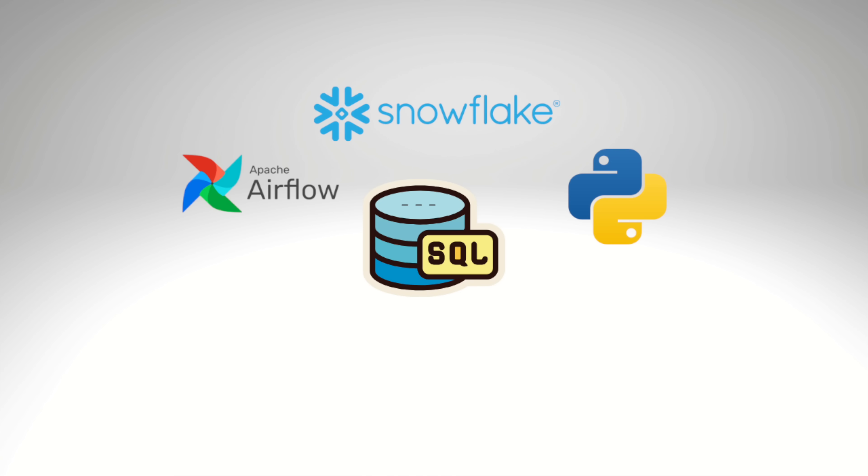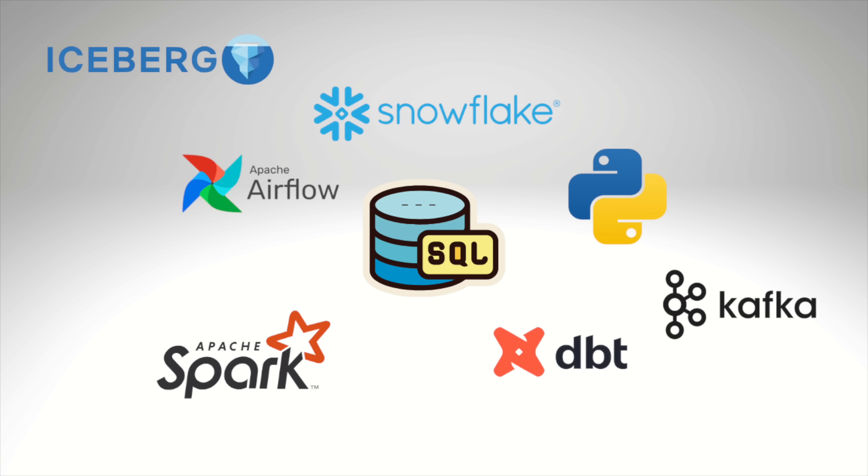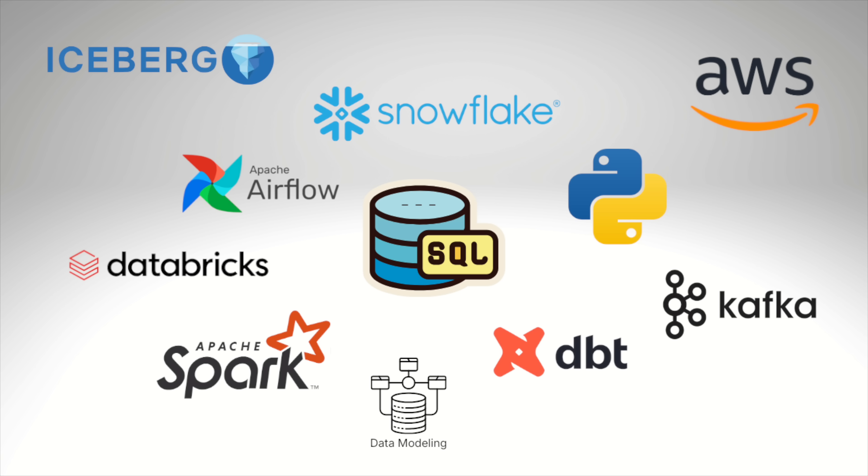SQL, Python, Snowflake, Airflow, DBT, PySpark, Kafka, Iceberg, Databricks, Data Modeling, AWS, and so many more.